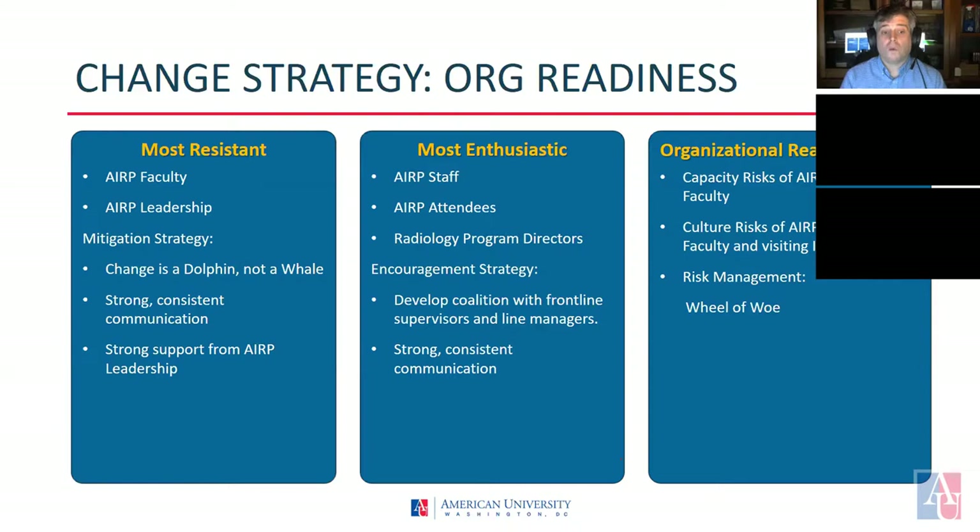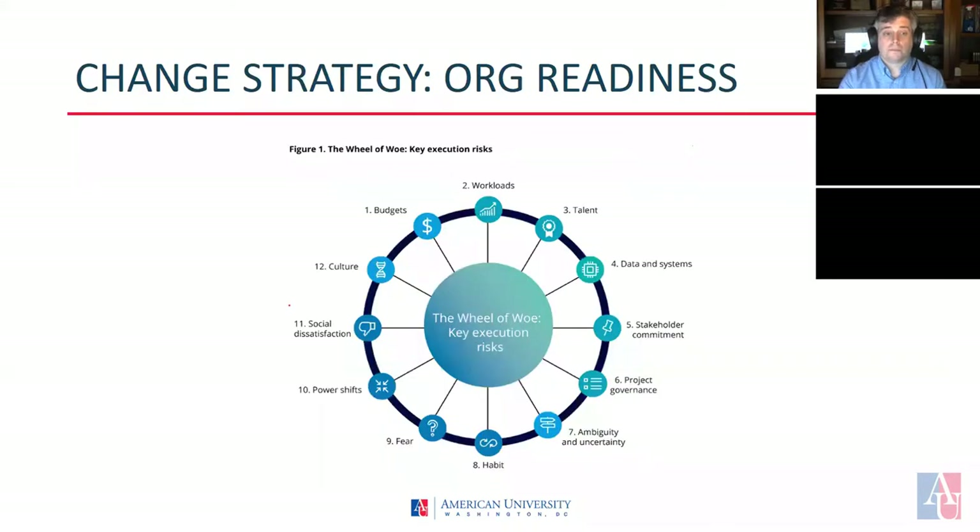Finally, we looked at broader organizational readiness issues and identified two main areas: capacity risk and cultural risks. The Wheel of Oil is a diagram developed by Deloitte Consulting to highlight the 12 most common problem areas that organizations deal with. ARP's key problem areas are ARP staff workloads and cultural risks associated with the ARP leadership, faculty, and visiting instructors.